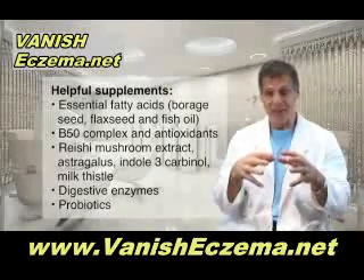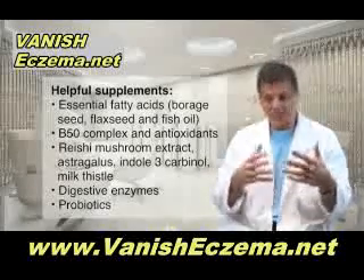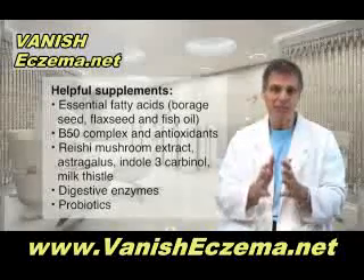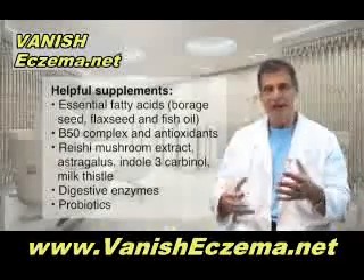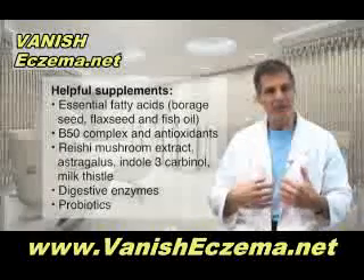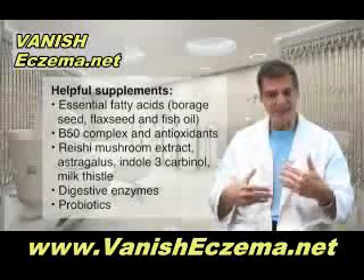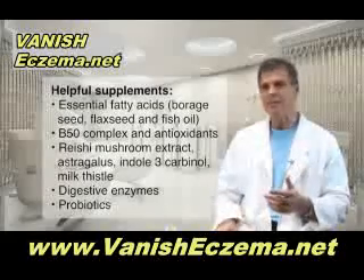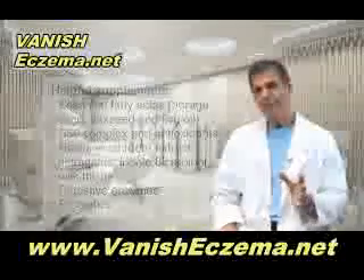When you combine those together into a supplement, you're helping to detoxify things that might be irritating the skin so the skin is now healthier, and getting the immune system not to produce so many inflammatory responses. I also like the idea of taking digestive enzymes with prebiotics to have a healthier gut, because when you have a healthier microflora in the intestinal tract, many conditions like eczema are greatly improved. And maybe even taking probiotics — some of these friendly bacteria in a particular dose.